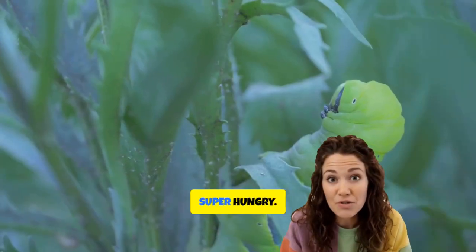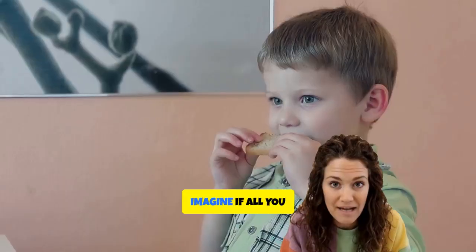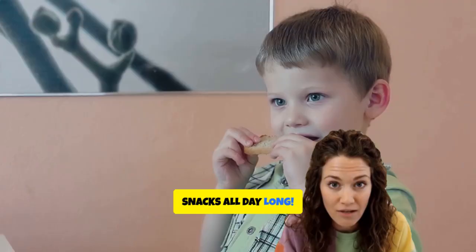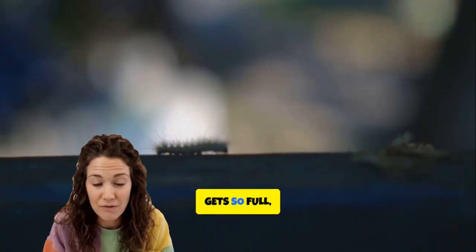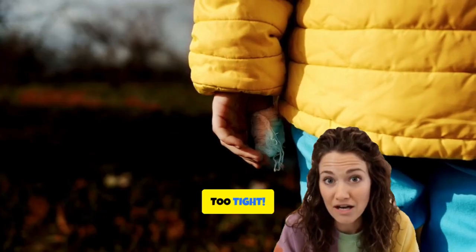This little guy is super hungry. In fact, all it does is eat. Imagine if all you did was munch on snacks all day long. Pretty soon the caterpillar gets so full it sheds its skin, like taking off a jacket that's way too tight.